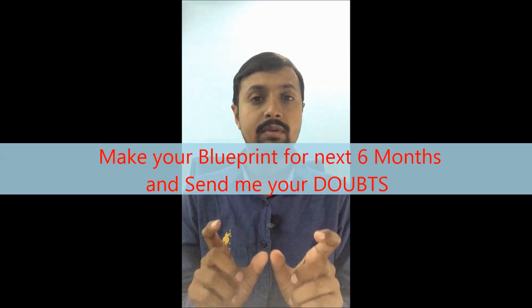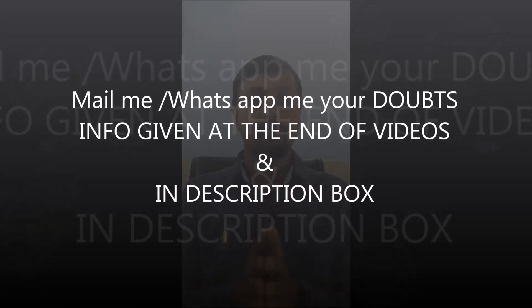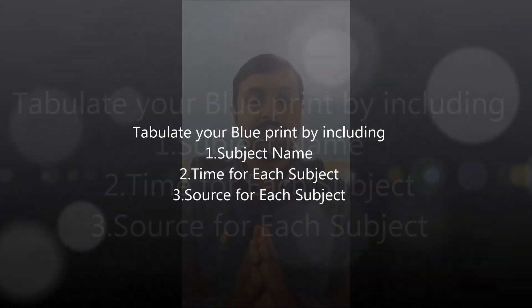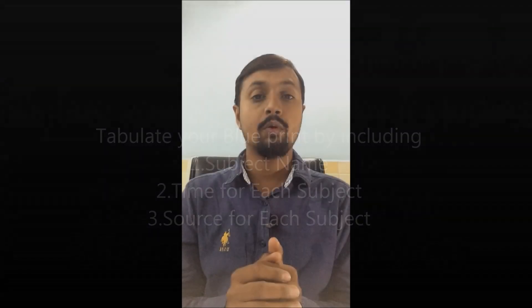Meanwhile, you should also make your blueprint for the coming six months — not a complete blueprint, but an idea, a path to follow. There will be little variation, but make a proper plan. When making the blueprint, write three important things: first, the subject name; second, the combination — for example, a combo of dental materials, prosthodontics, or dental histology and periodontology.